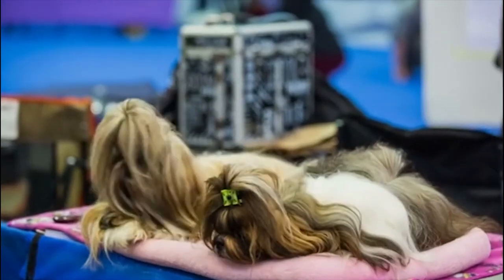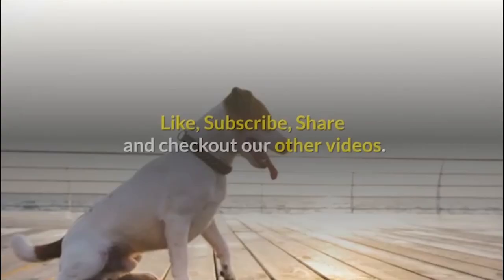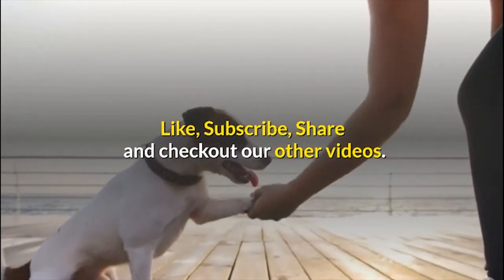Well, that wraps up our list of the 10 smallest dog breeds for indoor pets. Remember to like, subscribe, share, and check out our other videos.